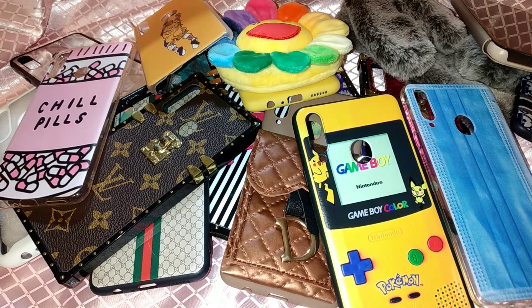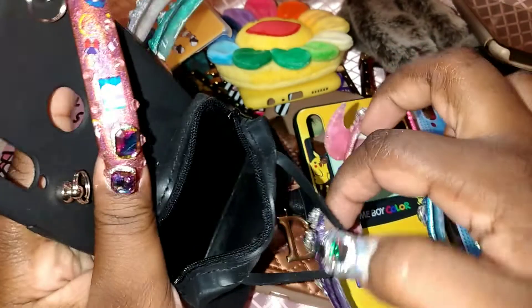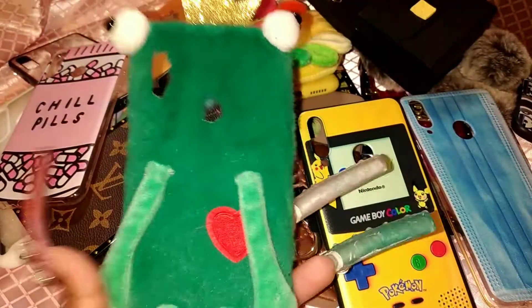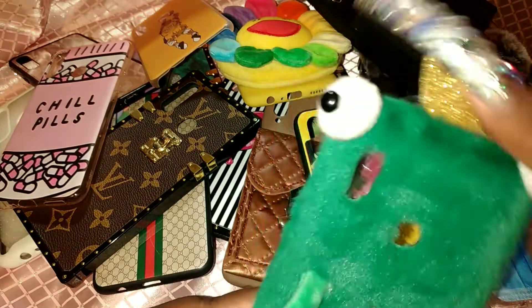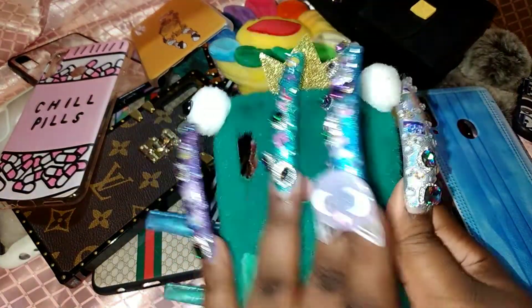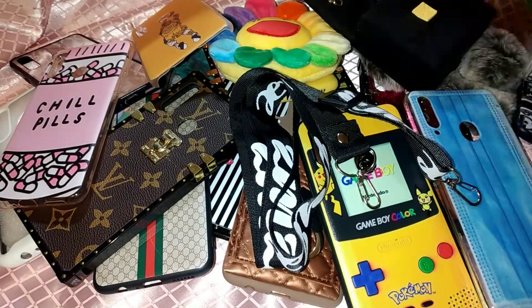I have another one that's like a purse — you can actually put stuff in here and you can also wear it as a purse, just like that other one. I also have this one that reminds me of 'The Princess and the Frog' — it actually has little arms, legs, a little crown, and little eyeballs. I think it's so cute and it's really furry. So yeah, here we go — these purse-style cases have actual straps on them.